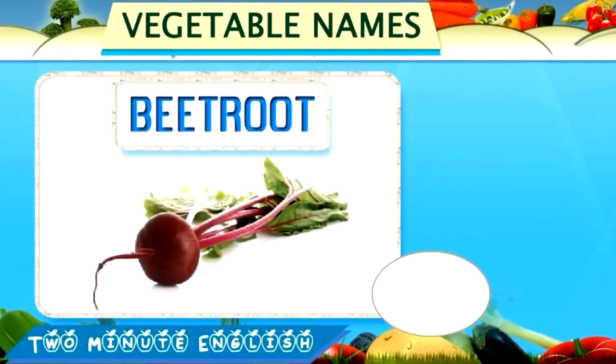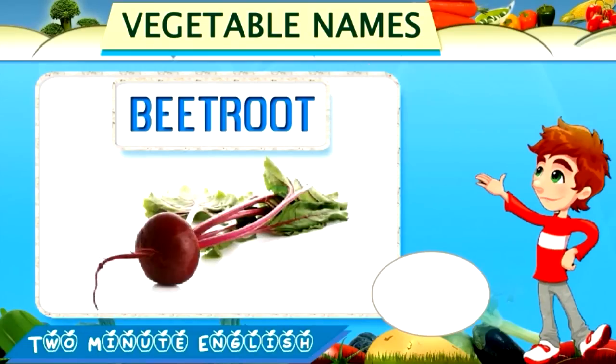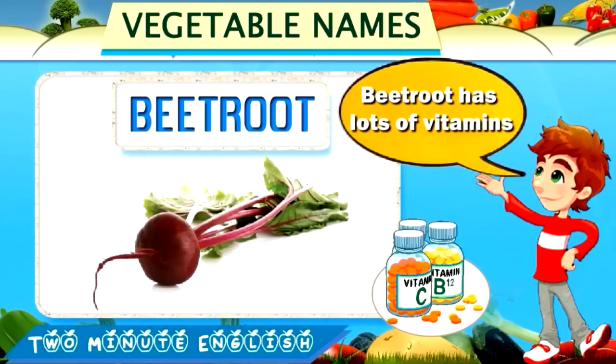Beetroot. Beetroot. This is a beetroot. Beetroot has lots of vitamins.